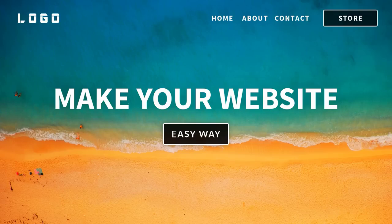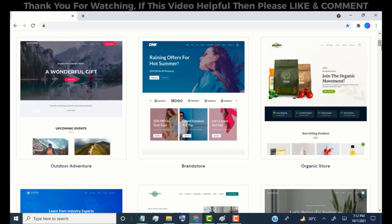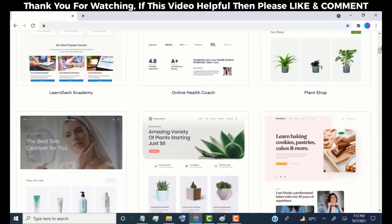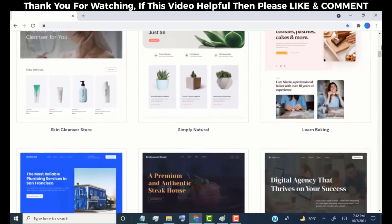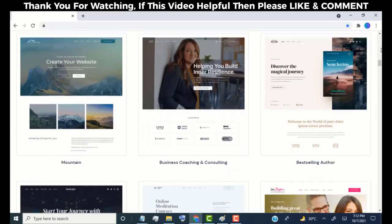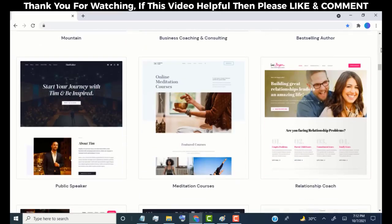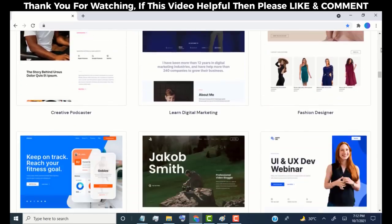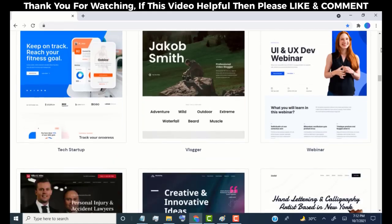Hey everyone, in this video I will be showing you how you can quickly make a website without any coding knowledge. After watching this video you will be able to make any type of website just like this. We can create this type of website just by using drag and drop. So don't skip this video and watch it till the end to learn how to make a website using WordPress.